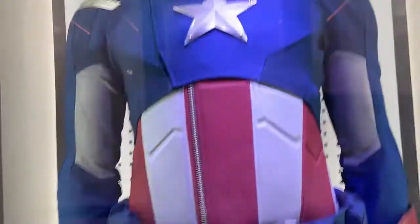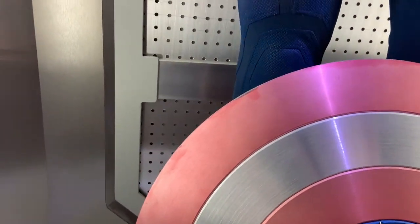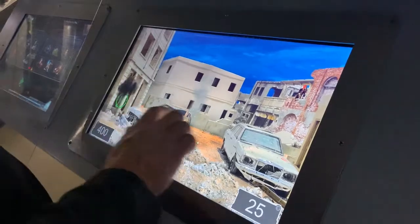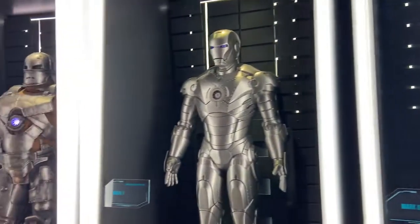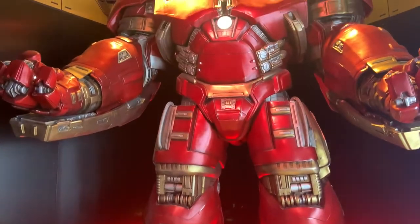If you look, there's a tear on the top of the uniform, the edges of the belt are worn, and you can see where the shield was dropped or nicked. So let's keep going and see what else there is.